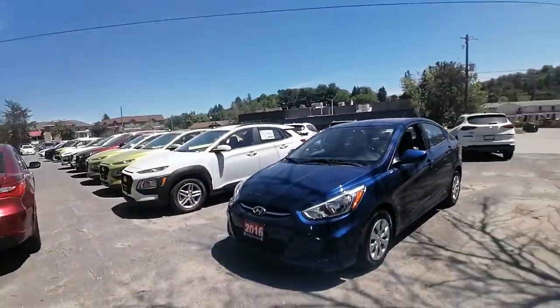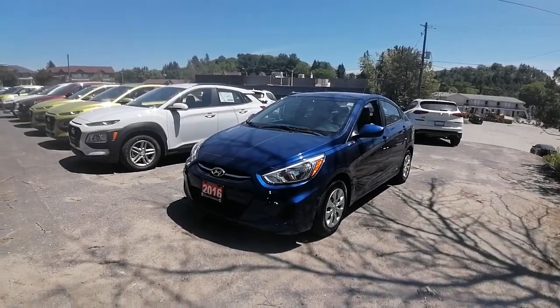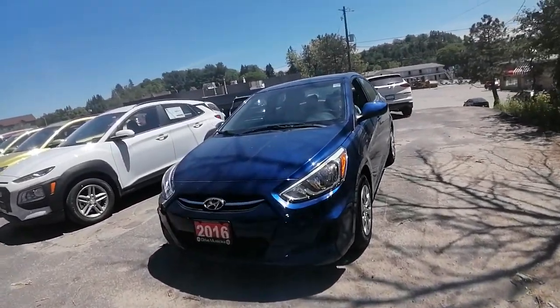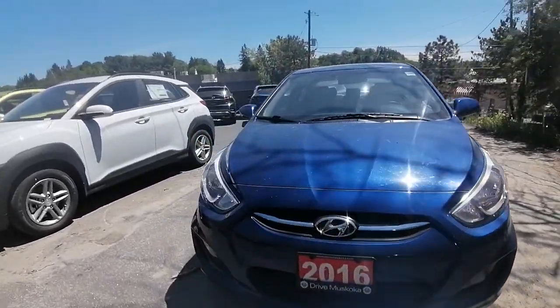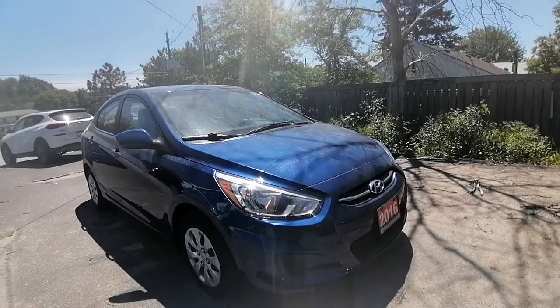Janice Ashley here at Hyundai Muskoka. Just wanted to share with you the 2016 Hyundai Accent that you had inquired about for your granddaughter. I'm just going to do a quick little walk-around video for you to show you the ins and outs and what kind of condition this Hyundai is currently in.